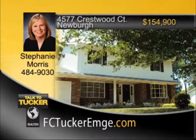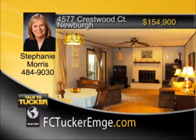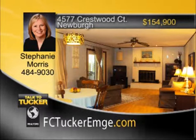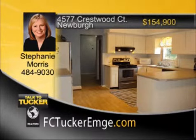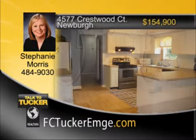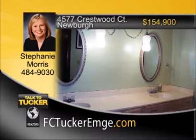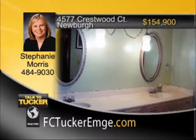Welcome home to this spacious four-bedroom, two-and-a-half-bath, two-story home in Newburgh. The house sits on a cul-de-sac street and has a wonderful yard both front and back. The dining room has newer wood laminate flooring and is adjacent to the kitchen. The kitchen includes all appliances, updated cabinets, and is open to the large great room with a breakfast area, fireplace, and doors leading out to the screened-in porch. The laundry room and half bath round out the first floor. Upstairs is the master bedroom with two closets and an updated master bath, plus one other bedroom. Outside you will find shade trees, a screened-in porch, and a storage shed. Talk to Stephanie Morris at 484-9030.